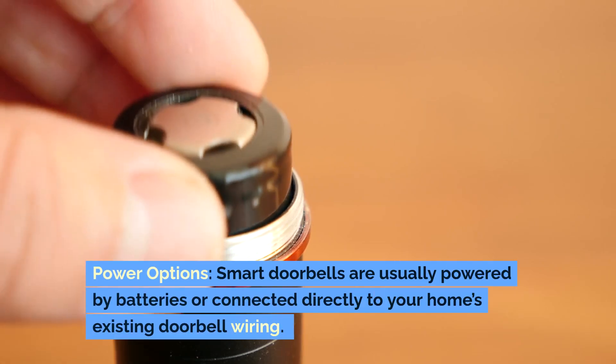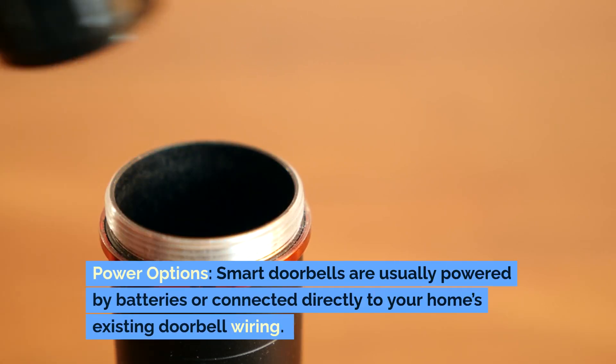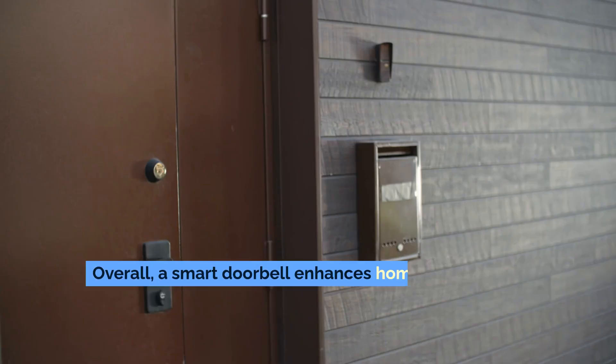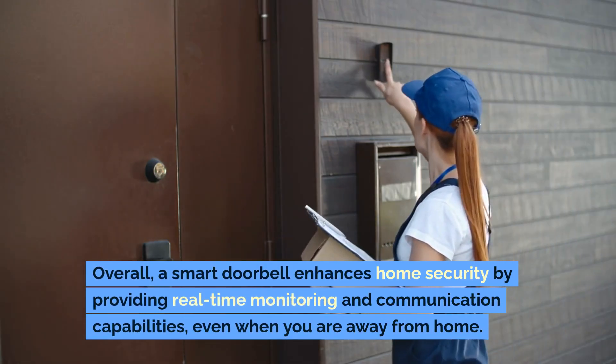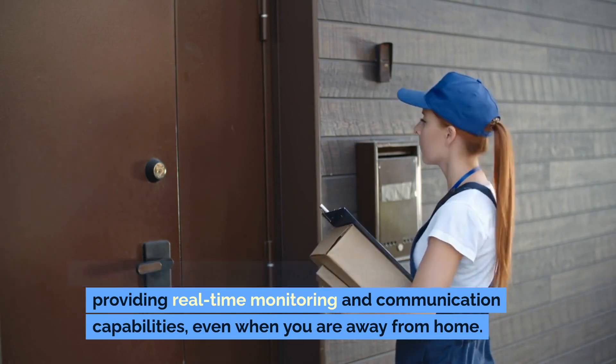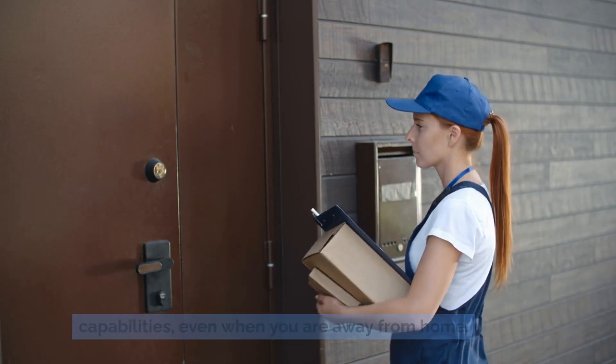Power options. Smart doorbells are usually powered by batteries or connected directly to your home's existing doorbell wiring. Overall, a smart doorbell enhances home security by providing real-time monitoring and communication capabilities, even when you are away from home.